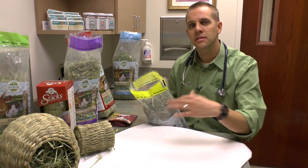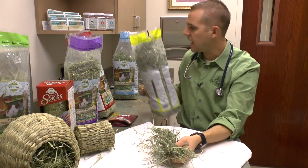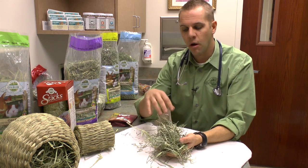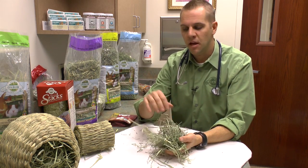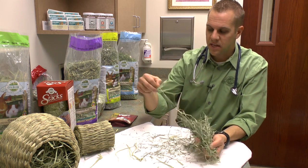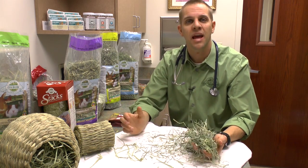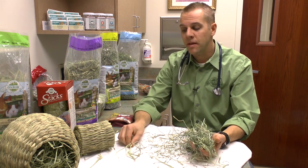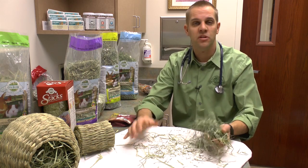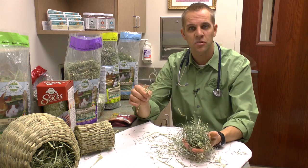We also talked about the fact that these guys are concentrate selectors. So when we're offering them this nice green gorgeous orchard hay, the first thing they're going to do is eat all of those nice soft green leaves. What you're going to find a lot of the time is a little pile in the corner of all the stems — they'll have already eaten the soft leaves and they're going to look at you and say 'hey, can I have some more hay?' We want them to eat those stems as well. I'm not saying don't give them any more hay until they eat the stems, because we want fresh clean hay in there all the time, but we want to make sure they're ingesting some of these stems too.